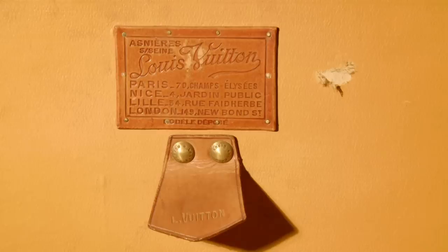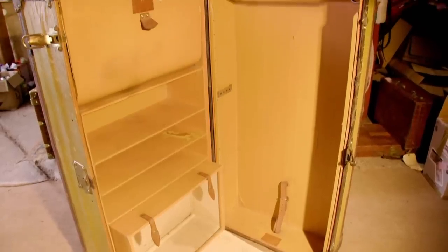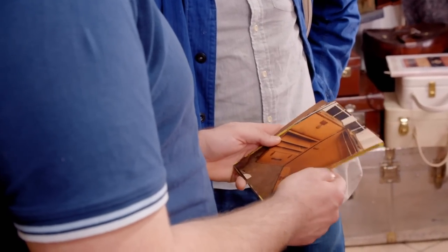With authenticity confirmed, Saxon asks Luciano's opinion on making new drawers for the trunk. Luciano advises against it: he would keep the originality and integrity as it is, since replacement drawers will never be correct. He adds that today it's more a piece of furniture — something a buyer will place in the corner of a bedroom or sitting room to decorate the house.